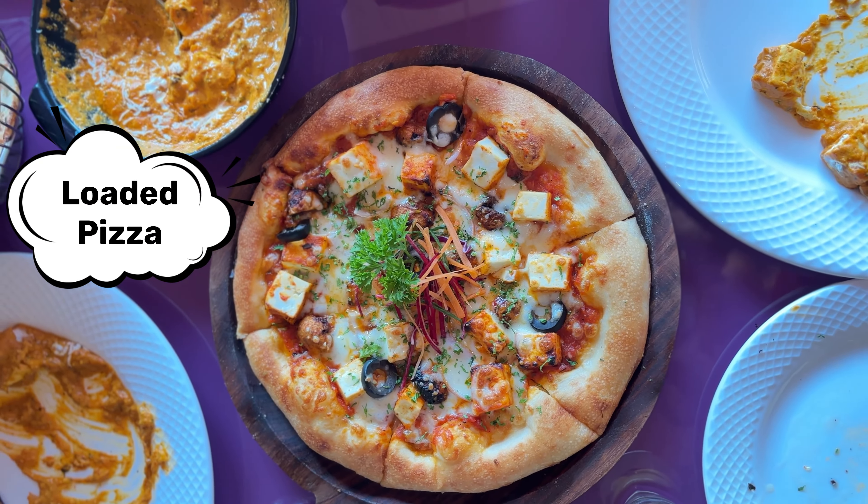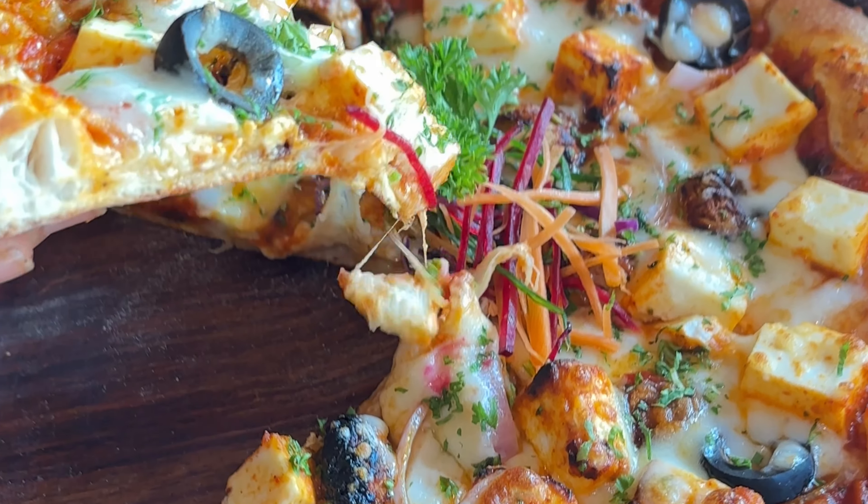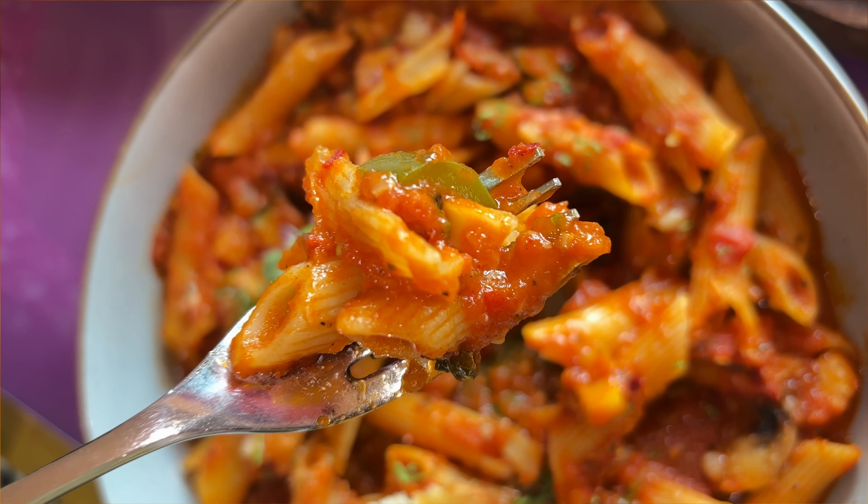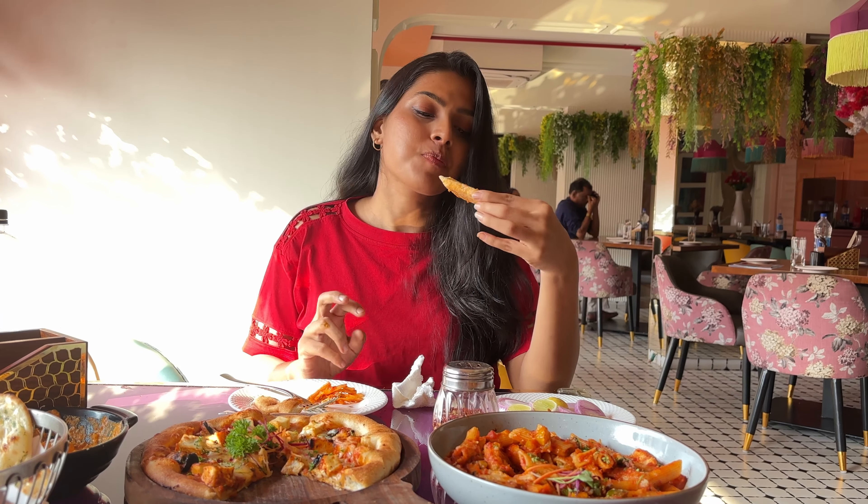We went to a cafe and not trying pizza — that can't happen! We tried loaded pizza and it was truly loaded — topped with chunks of paneer, bell peppers, olives, onions, and more. And it was cheesy, of course. I'll rate it 4 on 5. Next we tried arrabiata red sauce pasta. The quantity was very good — 3 to 4 people can easily eat it. It was served with a little salad and garlic bread. The taste could improve slightly, but other than that it was a 4 for me.